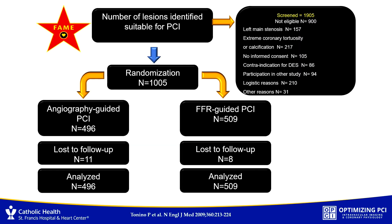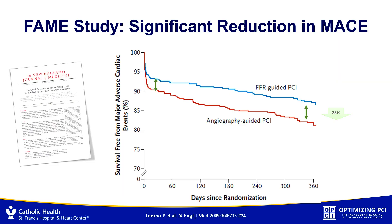Maybe the most prominent study is the FAME trial, which looked at about a thousand patients with multi-vessel disease, randomized to an angiographically guided strategy versus an FFR-guided strategy. The main result was that FFR-guided PCI was superior in terms of major adverse cardiac events. Also, they had fewer stents placed because some angiographically significant stenoses were not significant by physiology and were deferred.